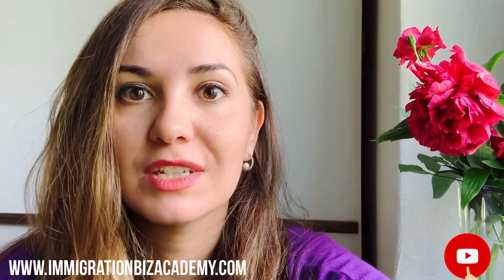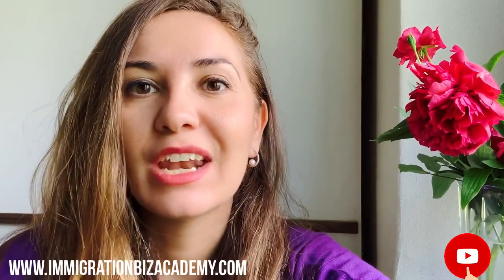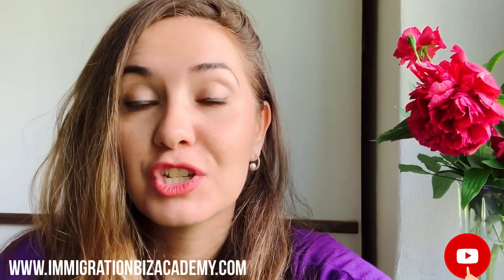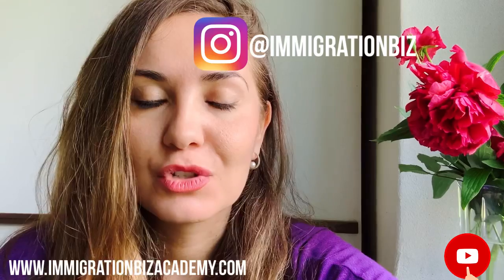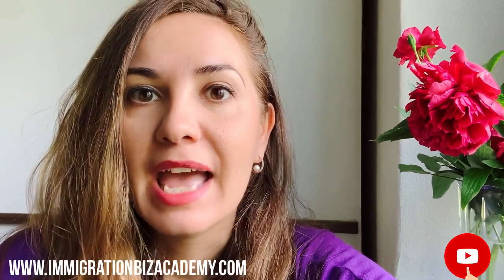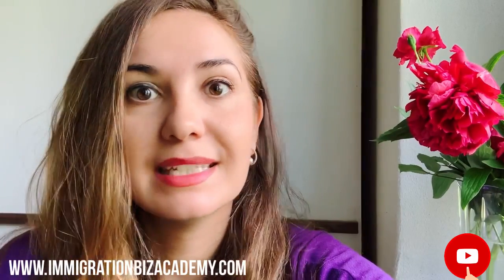So guys, I hope you enjoyed this video. If you're new to my channel, make sure to subscribe and hit that bell notification button so you are notified every time I release new content. Also check out my Instagram at immigrationbiz for updates and news. And thank you so much for tuning in. Good luck, everybody. And remember, if you were not selected, it's not the end of the world — there are always options, plan B, C, D.